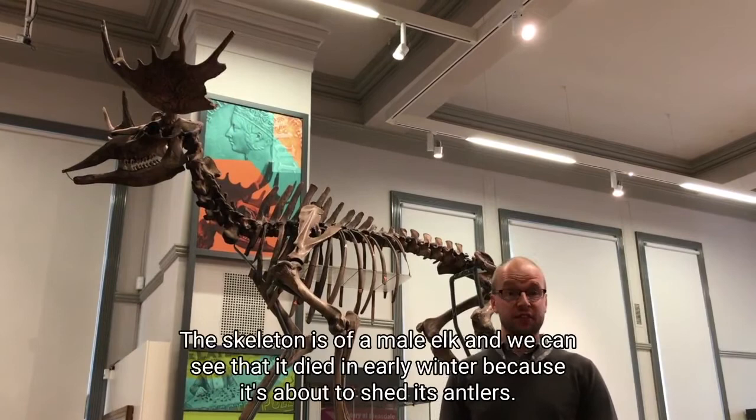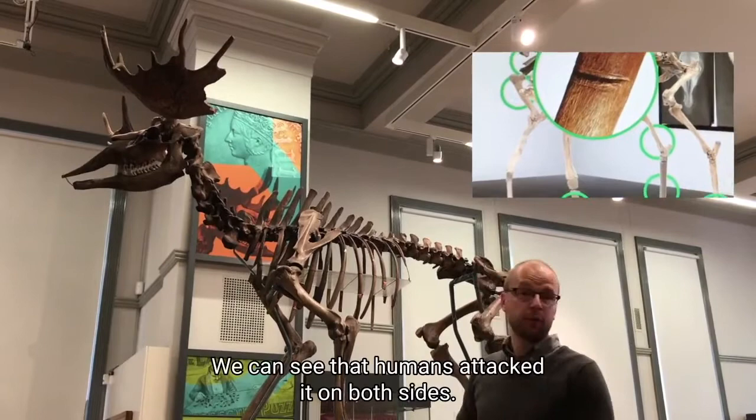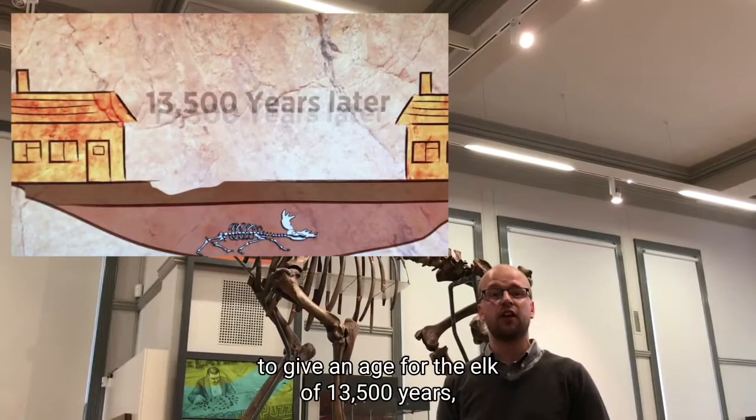So what can this evidence tell us? The skeleton is of a male elk, and we can see that it died in early winter because it's about to shed its antlers. There are also numerous injuries on the bones — 17 in fact — caused by flint-tipped weapons, and we can see that humans attacked it on both sides. In the 1970s soil samples were dated, and in the 2000s the leg bones were dated by radiocarbon dating to give an age for the elk of 13,500 years — 11,500 years BC.